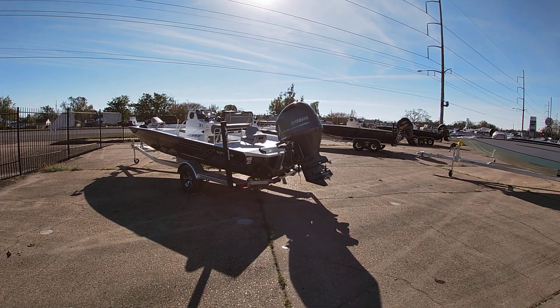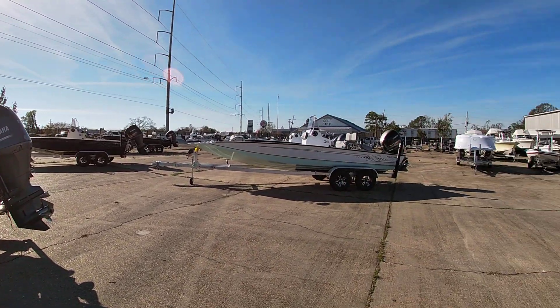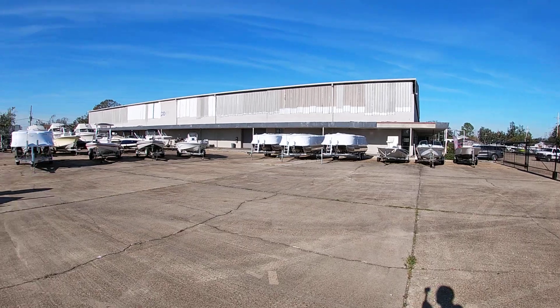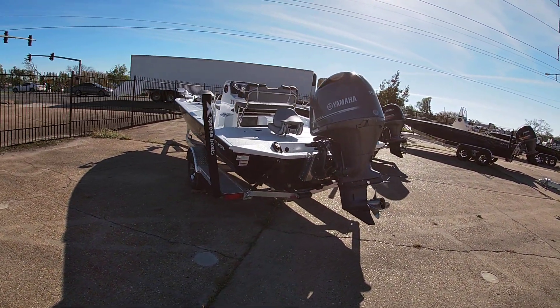Good afternoon everybody, this is Michael Pascal from Ben Marine. I'm going to show you all some of our outside inventory here — a couple of new boats, a couple of used boats, some stuff that just came in.